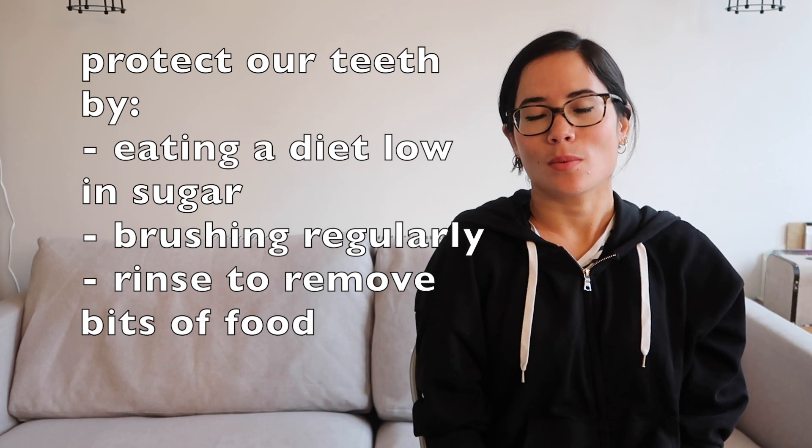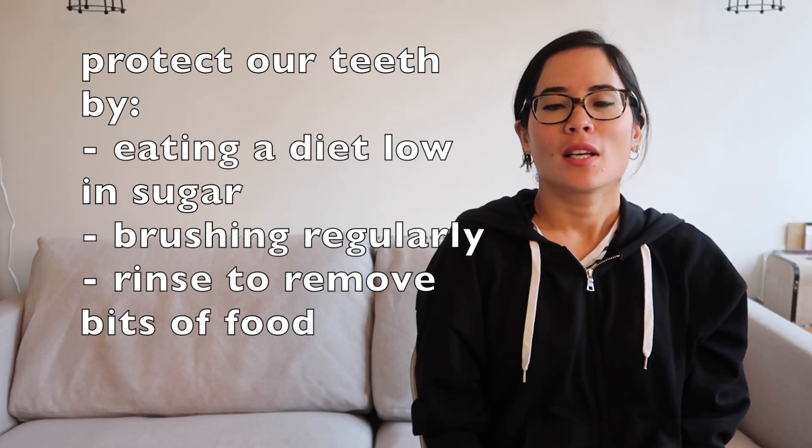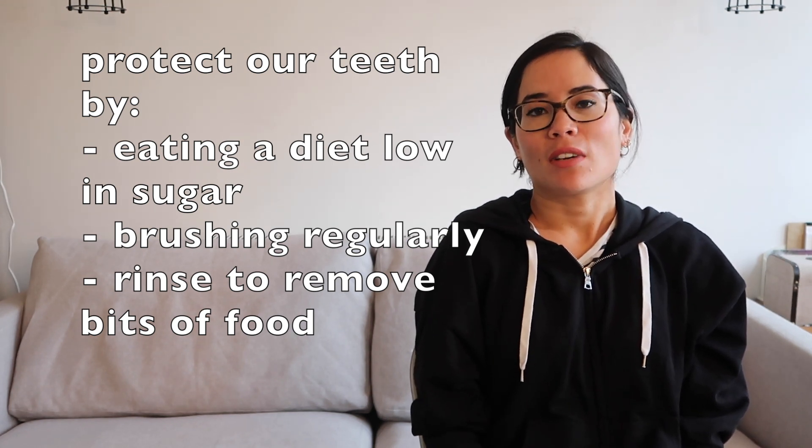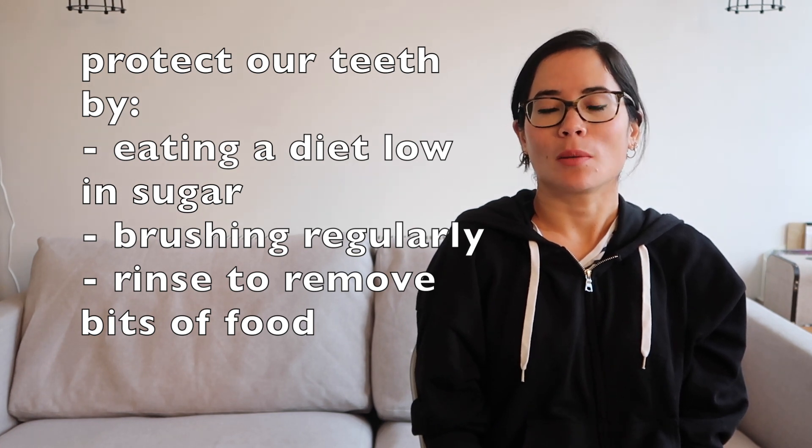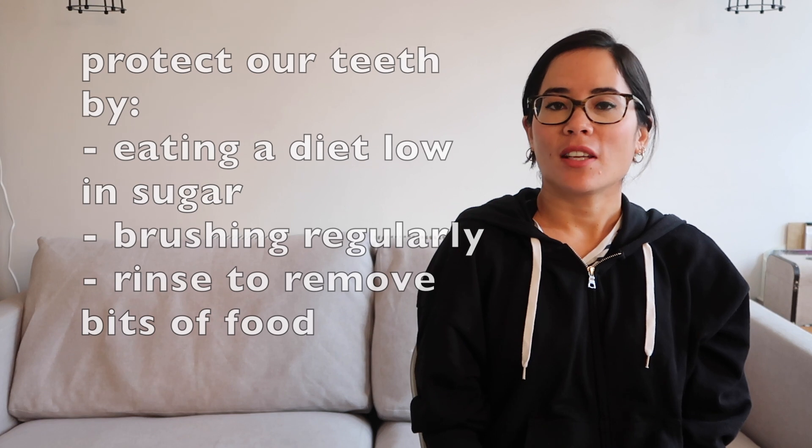So how can we protect our teeth? Clearly we need to eat a diet low in sugar, because sugar speeds up the rate of decay. We need to brush our teeth regularly, and ideally after meals rinse to remove any excess food that might be stuck between our teeth. You can also eat crunchy vegetables because they effectively help remove that food too.